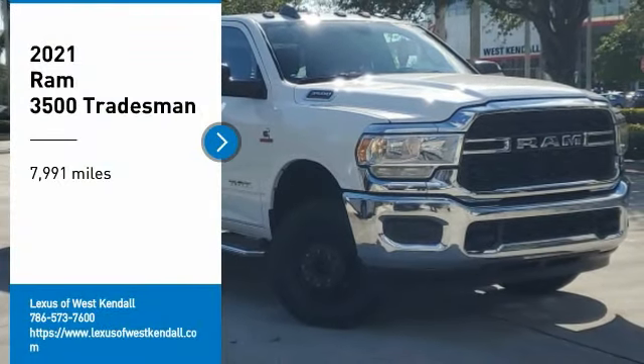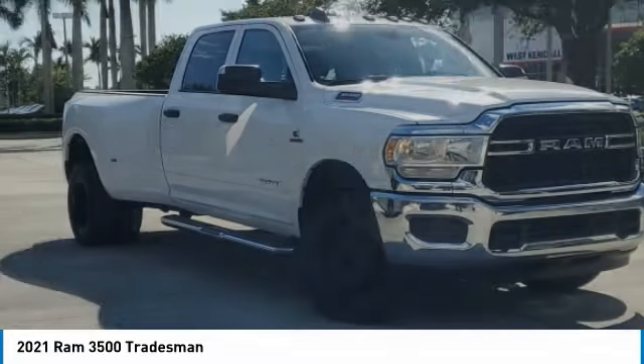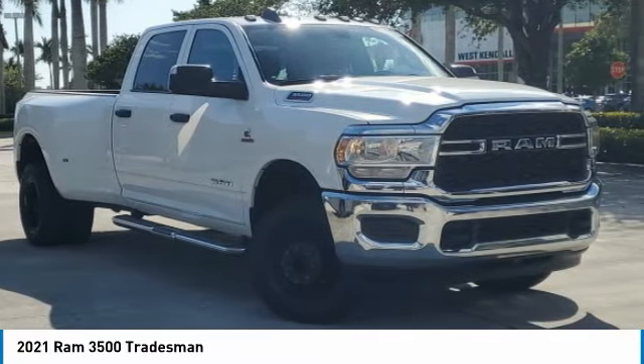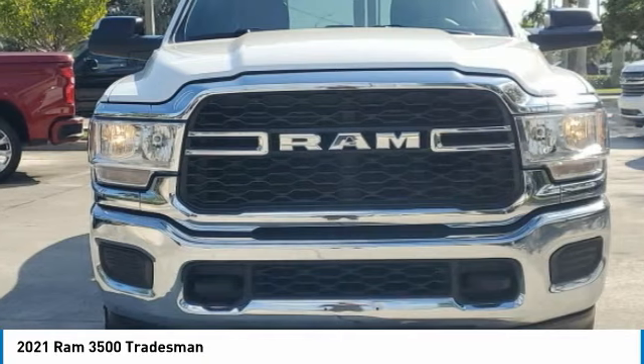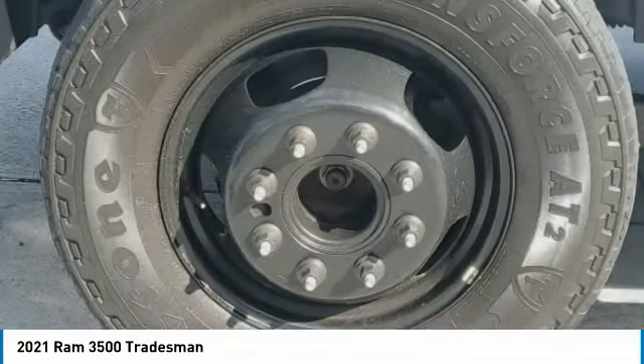Take a ride in the 2021 Ram 3500. The Ram 3500 is a solid option for truck buyers in need of hauling capacity and serious towing. With names like Hemi and Cummins under the hood, there is plenty of muscle to back it up.